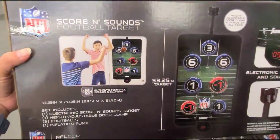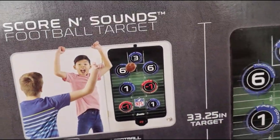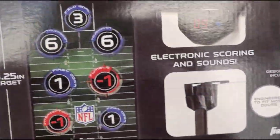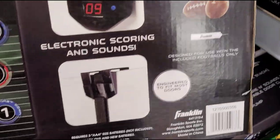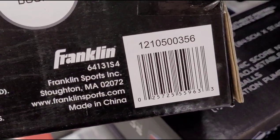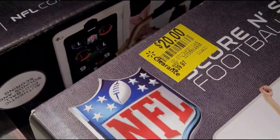This football target — they have this one on clearance for $20. That is the barcode. $20 guys, and it was $40.